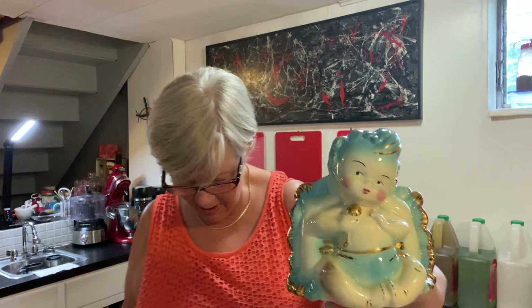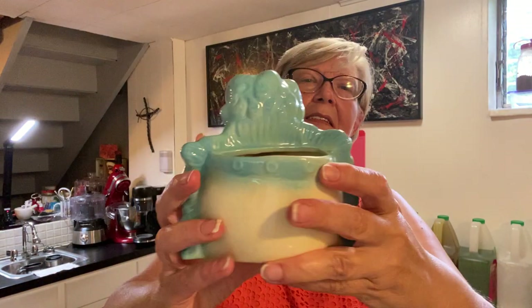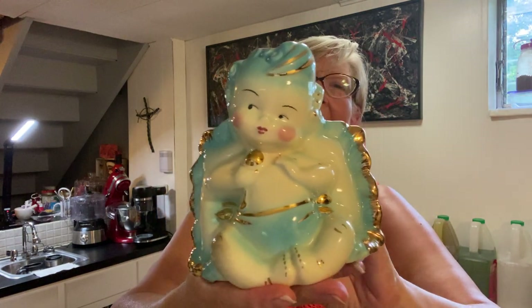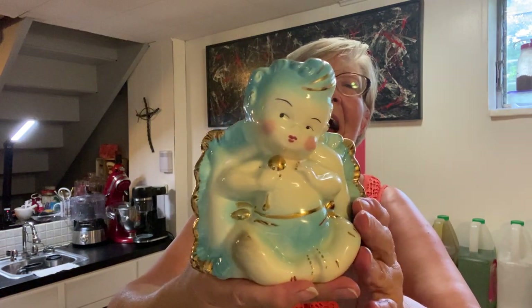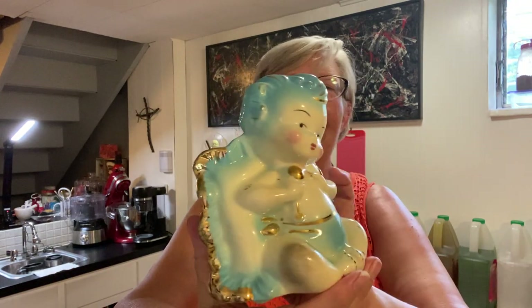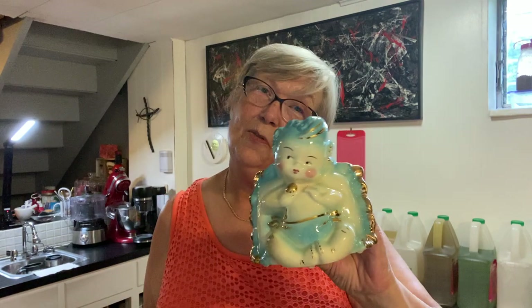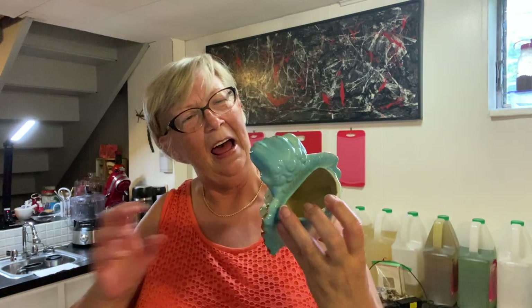Now this next one I thought was so precious. Look at this little baby boy blue — they make this in pink for a girl also, and this is a piece from the 50s in excellent condition. Look at his little rosy cheeks — he's kind of giving you the side eye. He's got a rattle and the little gold trim, and his little feet together like that. It's a little head tilt — oh gosh!